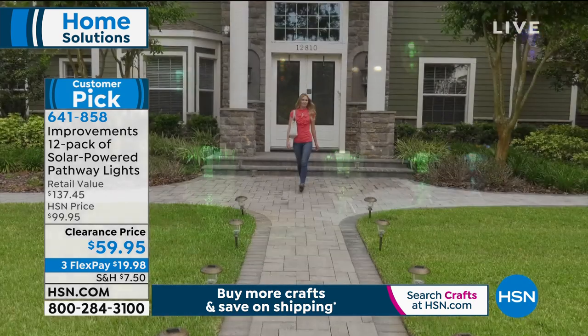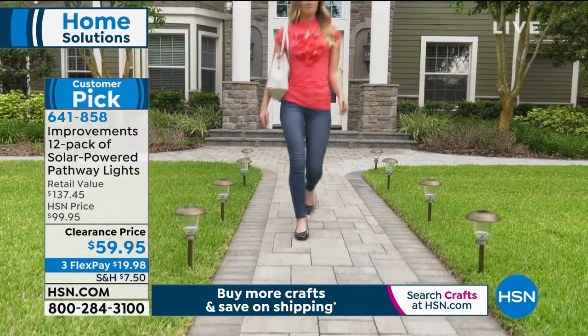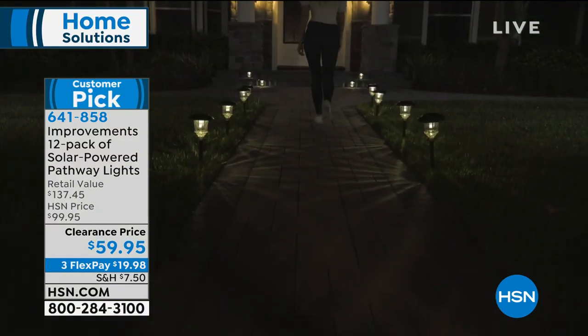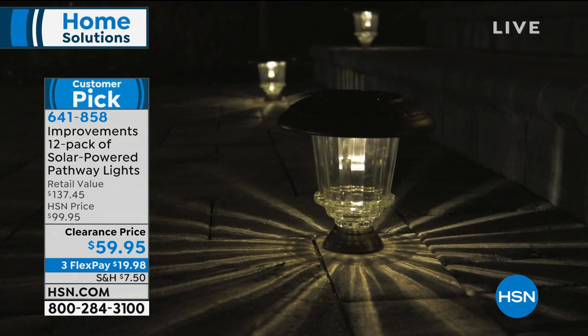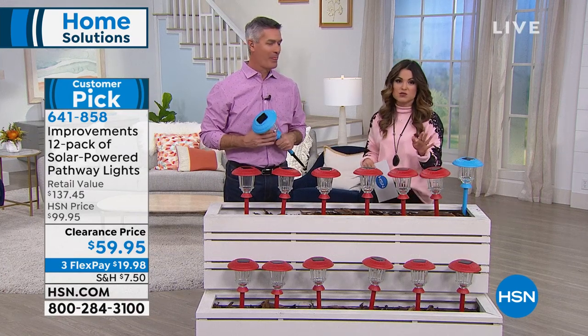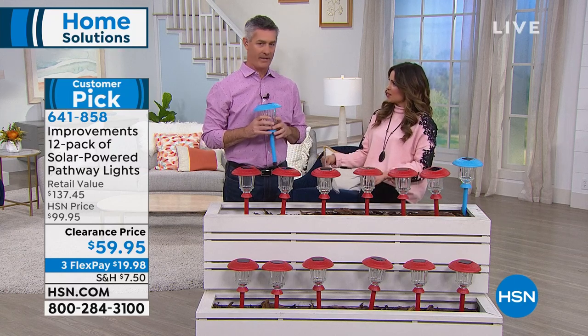It is a literal five-minute job and you have completely transformed the way your home looks. These were originally $99 for 12 of them. Today they're $59.95 on clearance, with three flexible payments. I own them — they totally transformed the way our house looked, and we rent, so we can't hire somebody to install permanent lighting.